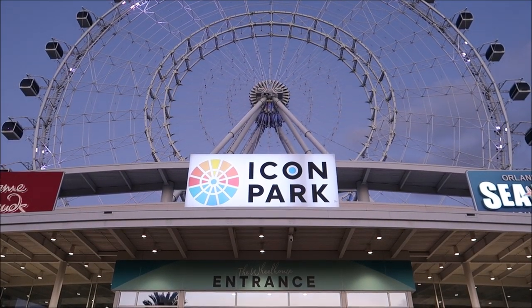Hey friends, today I am at Icon Park on International Drive and I am going to ride the wheel at Icon Park. Look at that beauty. Icon Park actually invited me to come out and take a ride on the wheel at Icon Park, and I'm so excited to do so. It is just about sunset, so hopefully we get to see a cool transition between day and night. That's what I'm aiming for. Let's go do this.